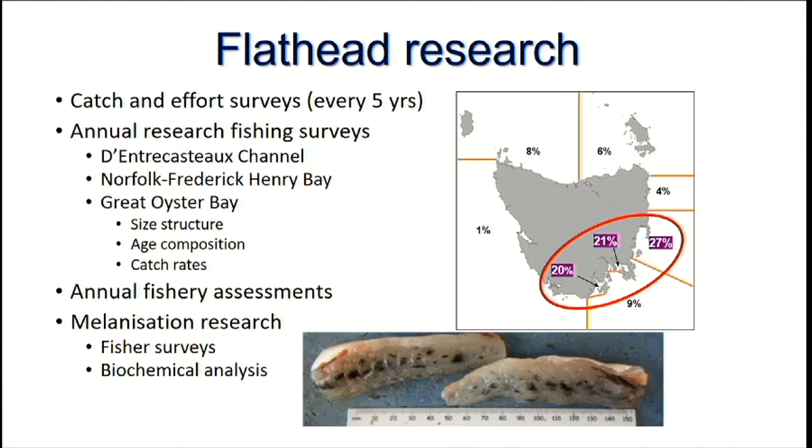In terms of research we've been doing over a number of years in relation to flathead, we have a number of sources of information. One is catch and effort surveys of the recreational fishery, done about every five years, looking at the entire fishery — all species, all methods. Since 2012 we've also been doing annual research fishing surveys focused in the Channel, Norfolk, Frederick Henry, and Great Oyster Bay. We also do annual fishery assessments as part of our reporting on the state of scale fish fisheries in Tasmania.